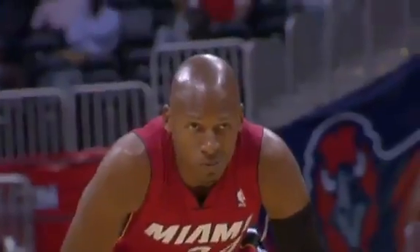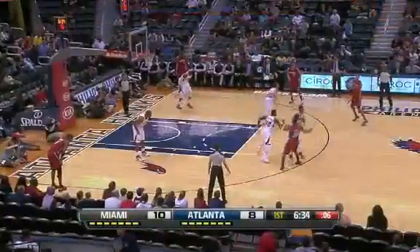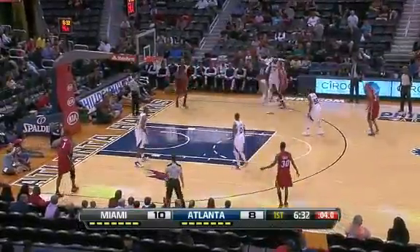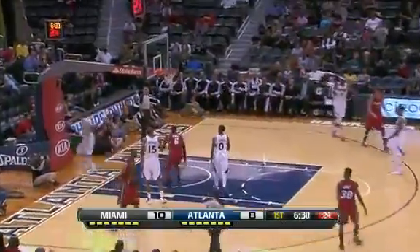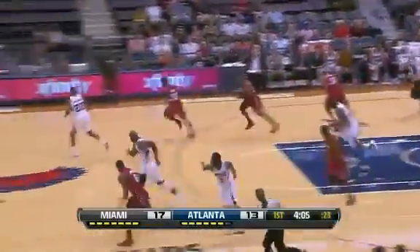Preseason opener for the defending champs. Look at the newest addition, Ray Allen wearing 34 in the Miami jersey, and of course a look at MVP LeBron James, who got off to a good start here. No Dwyane Wade playing in this game. You leave him open on the baseline, LeBron's going to throw it down — an early lead for the road team against the Atlanta Hawks.